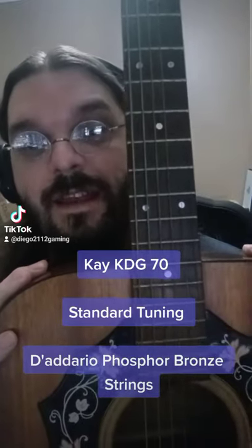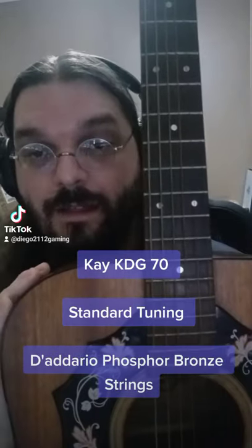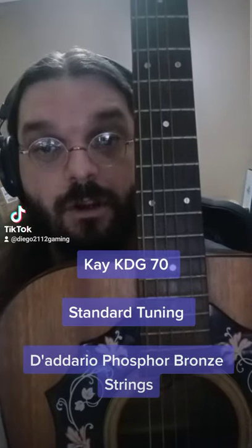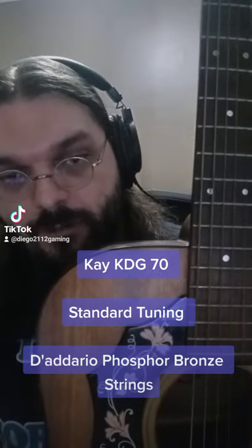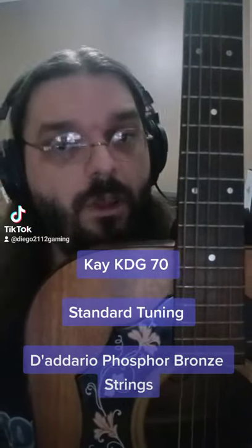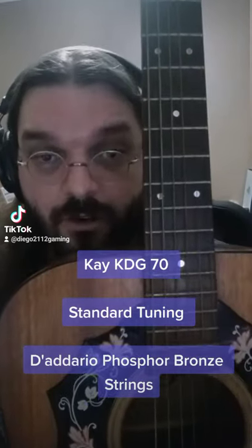This is my K KDG-70 Acoustic Guitar. This was made in the 70s by a little known guitar company called K. It was made in Korea, I believe, or Japan — one or the other, I'm not sure which. There's not a whole lot of information available on these guitars. They were only made for a few years.